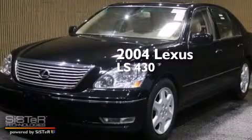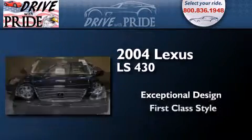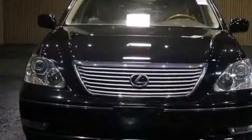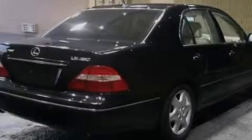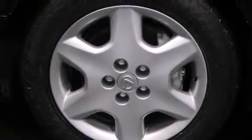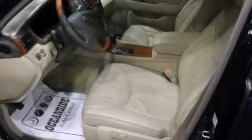This is a 2004 Lexus LS430. Features include aluminum wheels, an auto-dimming rearview mirror, a home link feature, a multi-disc CD player, front airbags, and a first aid kit.